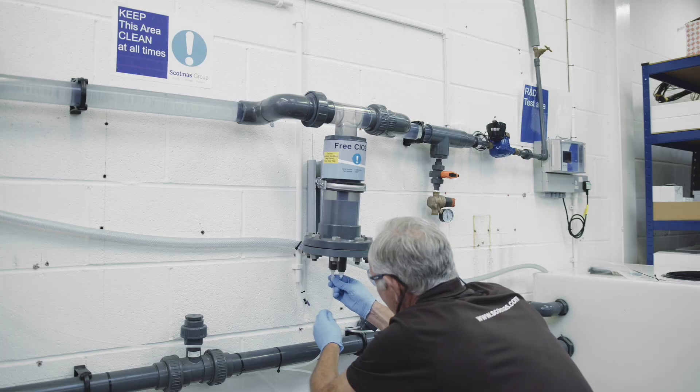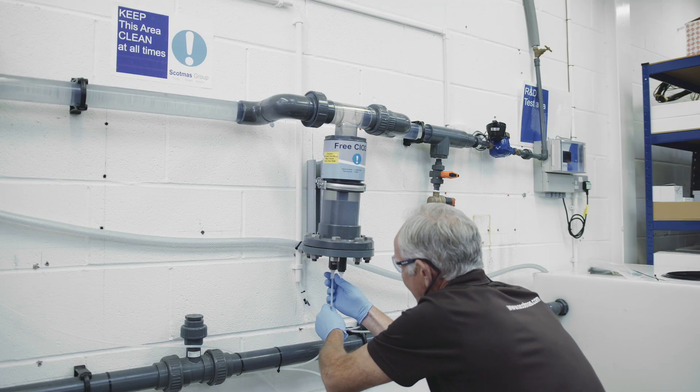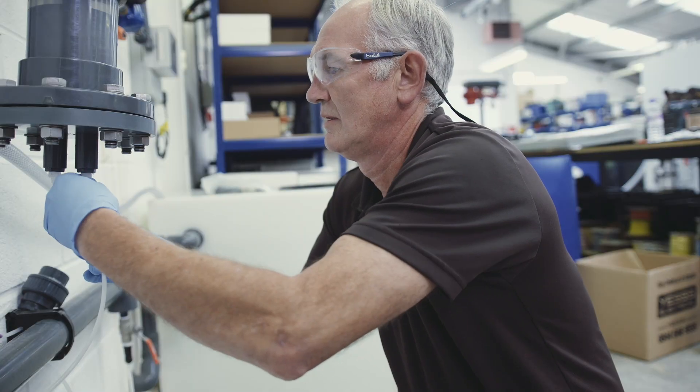Chlorine dioxide is generated in-situ at the point of use. That makes it an extremely safe and cost-effective alternative to chlorination and chloramination.